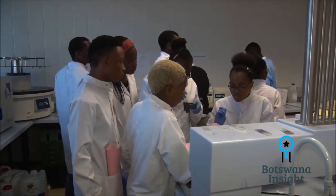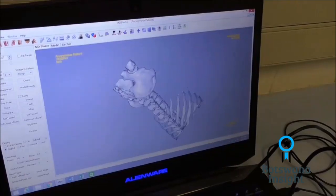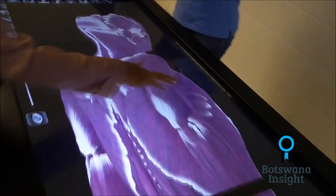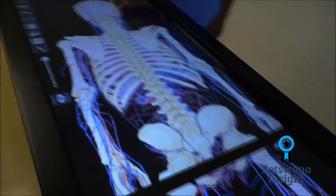A combination of academic and surgical skills and advanced technologies that include 3D printing from 3D Systems will make the lives of ordinary Batswana easier. Medical interventions that were seemingly impossible for a number of years would eventually come to an end.